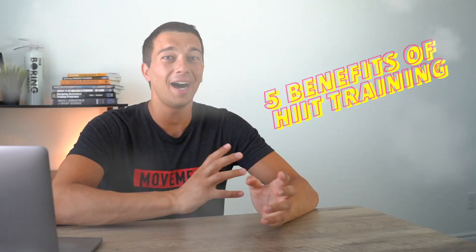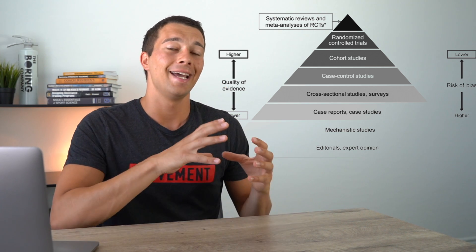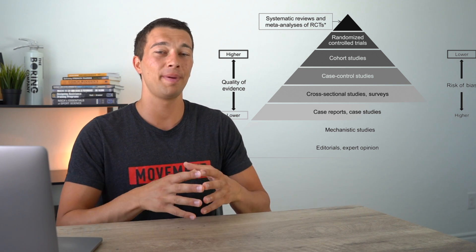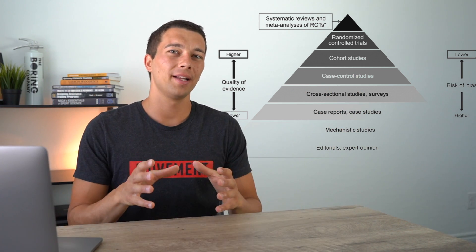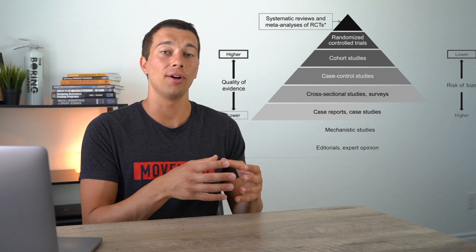There's been a lot of research done on high intensity interval training. I could make a video on five magical benefits of HIIT training and pull together out of those hundreds and thousands of research studies five of them that say HIIT training is excellent. But instead, I'm going to use the pyramid of evidence and go to the very top — evidence that's analyzing hundreds of studies into one study and pulling together conclusions based on the broad amount of evidence. So even though you can find studies that say HIIT training is great or not very great, what we're analyzing is a compilation of many of those studies and what the overall evidence is actually showing us.